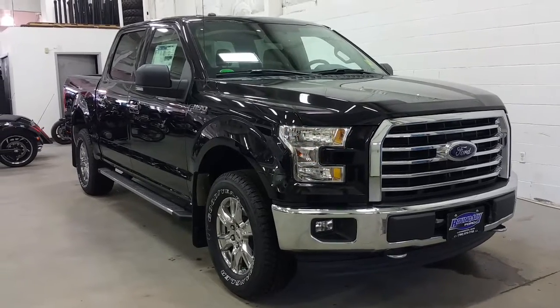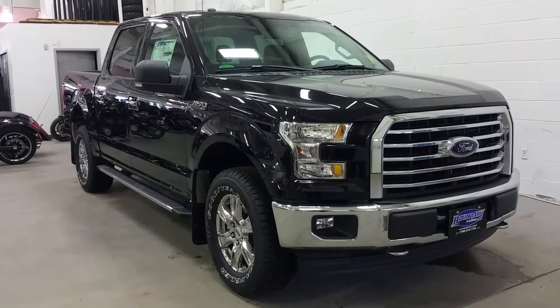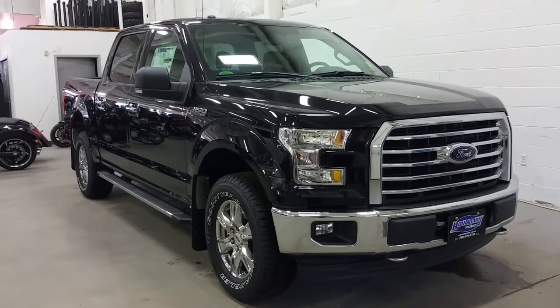Welcome to Boundary Ford, conveniently located at 2502 50th Avenue in the border city of Lloydminster, Alberta and Saskatchewan.